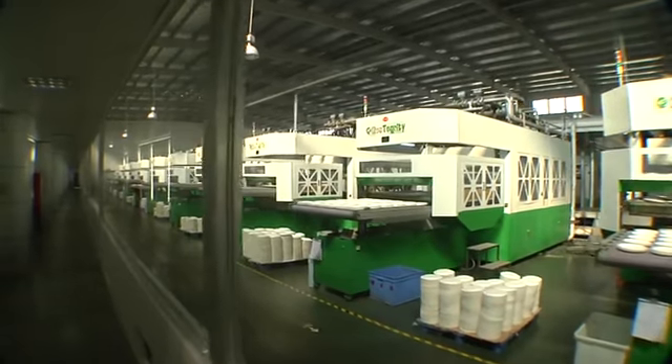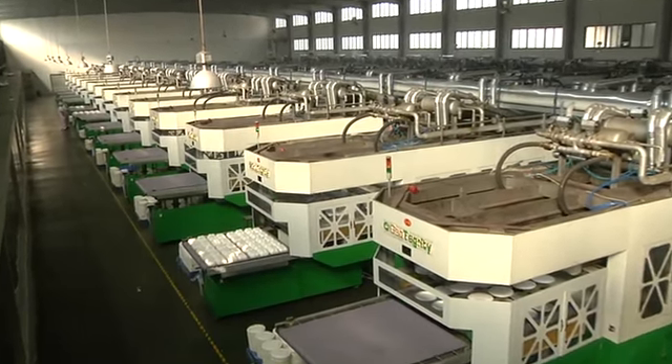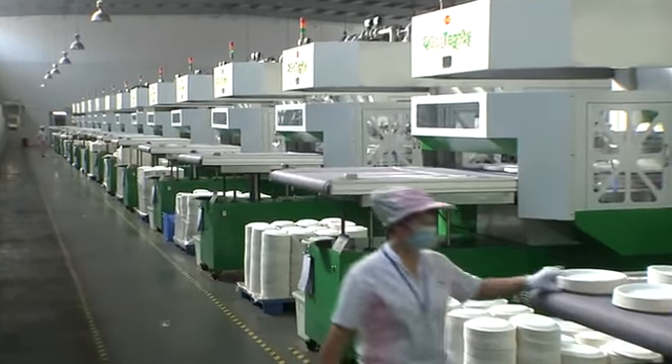The forming slurry pool is equipped with a pneumatic jet device to mix the pulp slurry, enabling the product thickness to be even and consistent. The product weight is adjusted by setting the function keys through the computer interface according to the customer's requirements.